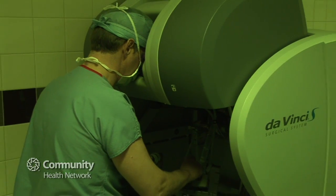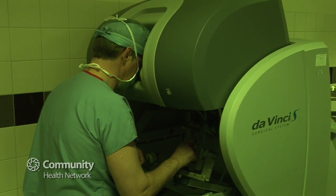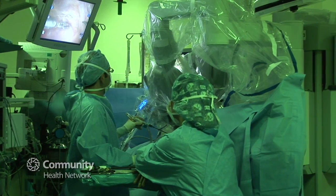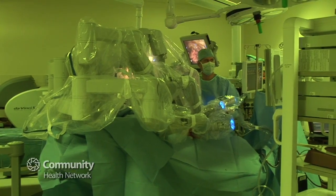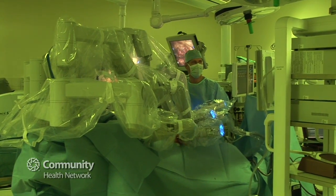The system provides us with 3D vision in high definition and magnifies things by 12 times. The instrumentation allows precise control, and anytime you can operate with those kinds of advantages it's going to benefit the patient's safety and outcome with that procedure.